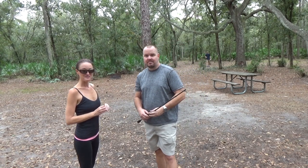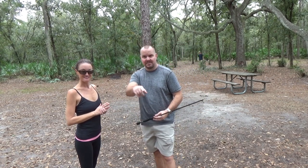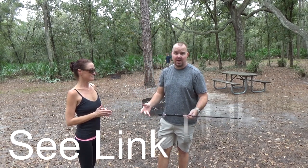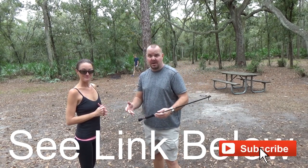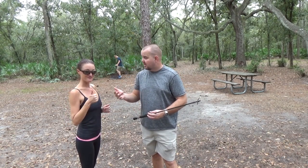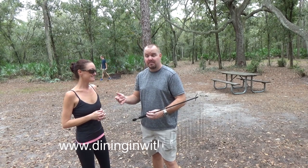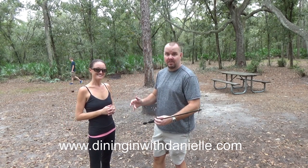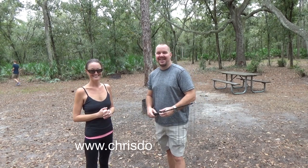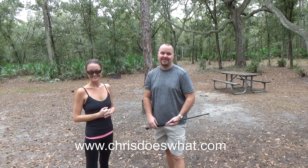If you like this video, hit that like button down there. If you like this channel, please subscribe. If you want great recipes and meals, check out our blog, dininginwithdanielle.com — she makes awesome food, made me the man I am today. Y'all please take care, bye.